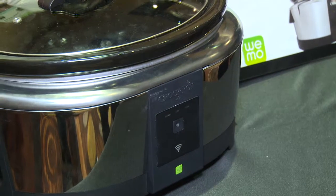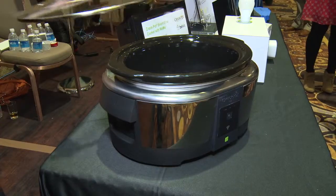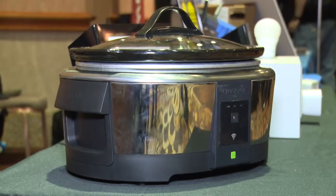This crockpot costs a little bit more than your normal crockpot — it's $99 — but it's also a little more high-tech. You can get it on store shelves this spring. I'm Caitlin McGarry for techhives.com at Belkin, thanks for joining us.